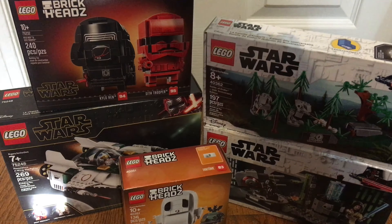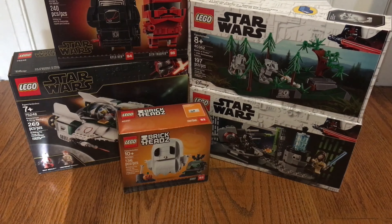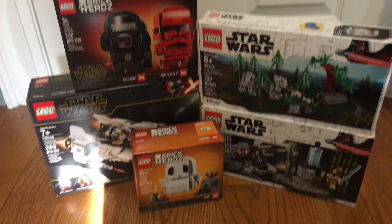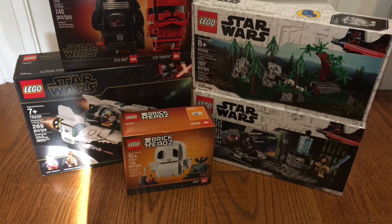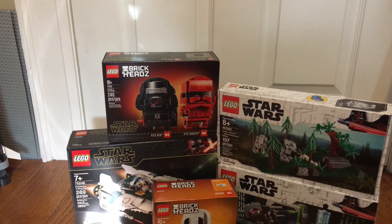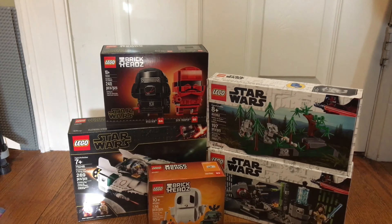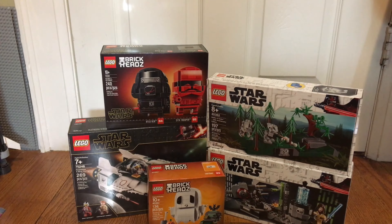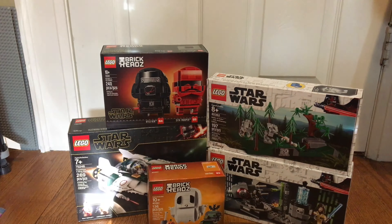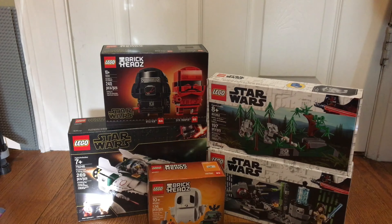There we go — you can see all of this LEGO stuff here. Pretty awesome, pretty excited to bring this home and do some reviews. I'm pretty happy with this haul. I do need to clean up my floor and start building these sets. Super excited about the 20th anniversary item there too.